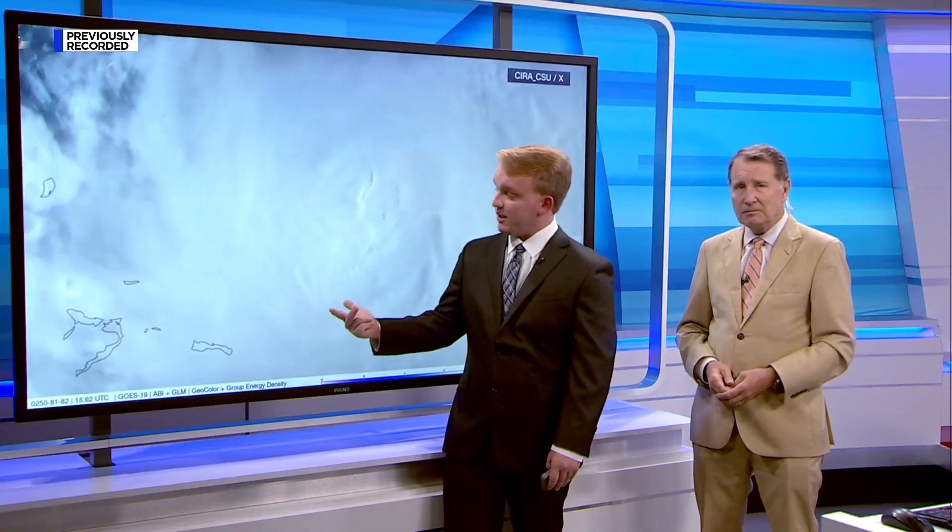Look at this satellite video from the Cooperative Institute for Research in the Atmosphere at Colorado State University, or CIRA CSU. It captured lightning strikes near the eye of the hurricane, and you can see it's really starting to get intense here, with the amount of lightning.